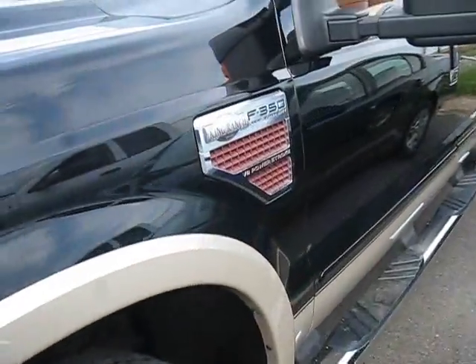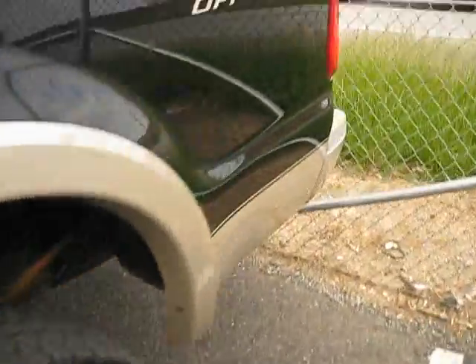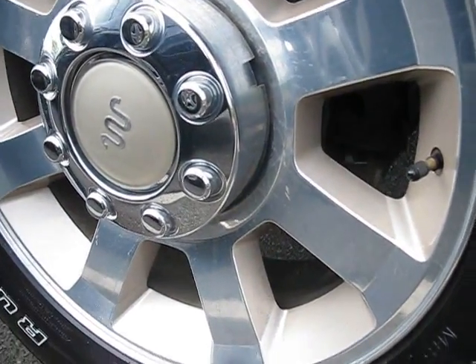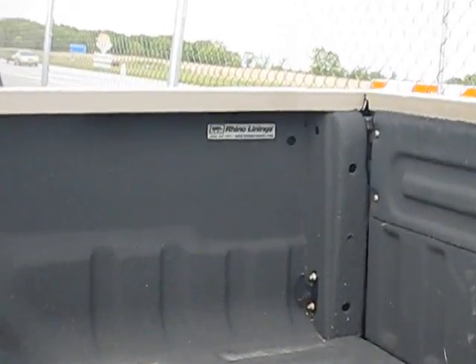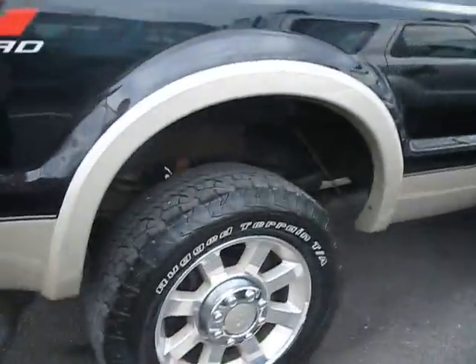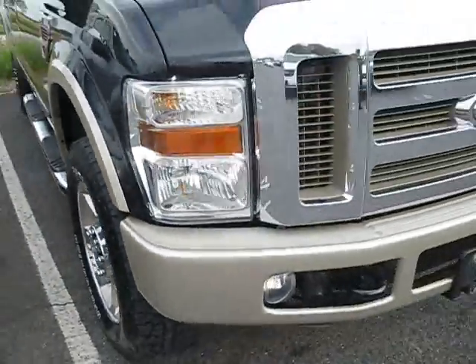Hey Ford fans, here we have an 08 F350 Lariat Super Duty King Ranch — nice truck. 4x4 off-road with alloy rims. Tire sizes are 275/60R20s. Looks like you have a sprayed-on Rhino Liner — very durable, tough liner. You have a brown and tan exterior, dual exhaust, and running boards on each side. Nice looking truck.